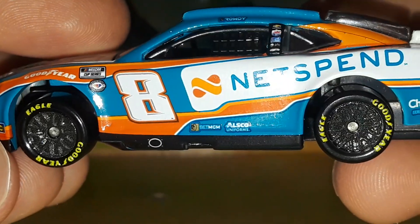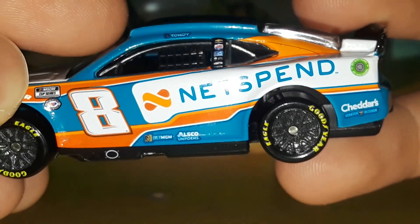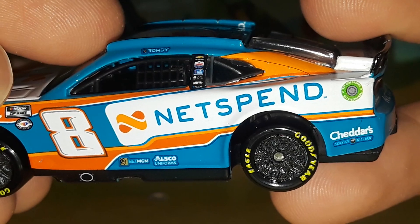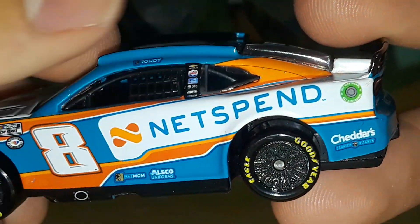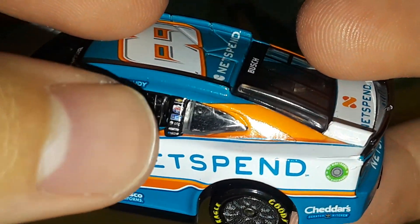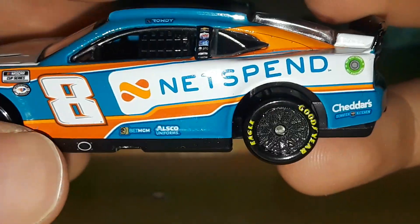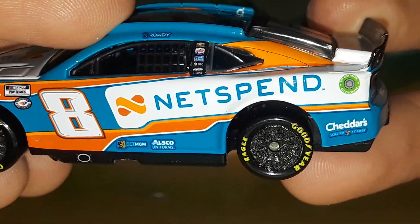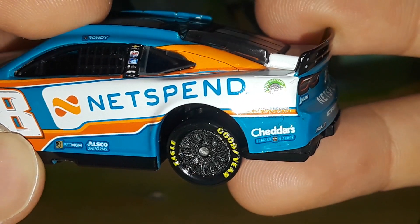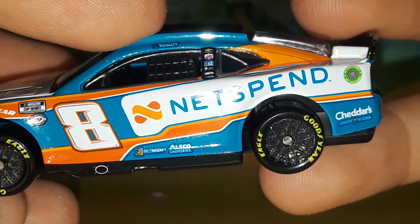The lower stripe wraps across the bottom section of the car and fits perfectly underneath the Net Spend white box logo — the way it's angled and swooped just fits it. There's a thin bit of blue between the stripes as well. What I like is that the contingency sponsors — BetMGM, OSCO Uniforms, and the Cheddar's logo — are nicely framed by the design itself, so you can still see the light blue of the rest of the car.